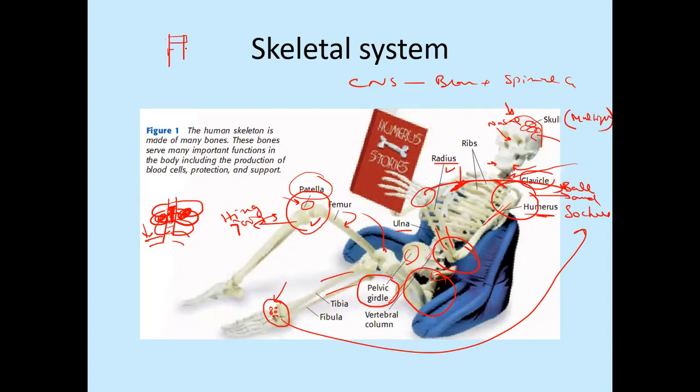The vertebral column is made up of 33 segments. The first seven are present in the neck region. Out of those, two are called atlas and axis — also known as the 'yes and no bones.' The atlas is responsible for moving our head in the yes direction (nodding). The axis is the one that moves when we say no (shaking the head side to side). Together, these two allow our head to move in all possible directions.